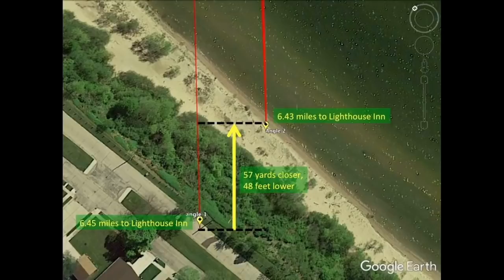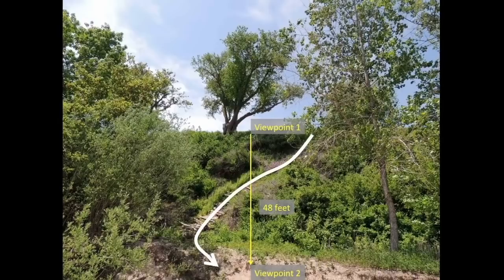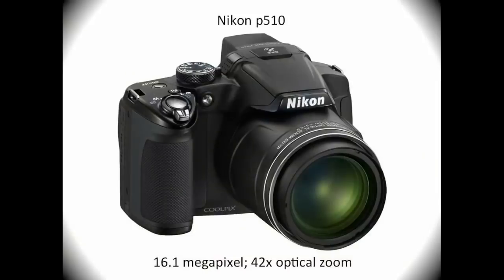What I did was first take about a dozen pictures from the top of the cliff, climb down this treacherous little path, and take another dozen or so pictures from the bottom. For the second set, I crouched down to get as low as possible, about 3 feet above the lake surface. Here's the camera I used: a Nikon P510 with 42x zoom. I know the P900 is all the rage for these kinds of experiments, but I like mine, and it turns out it was more than good enough.